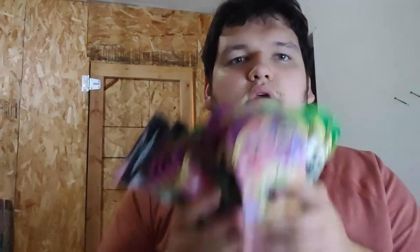Guys, we got 14 blister packs of Vivid Voltage — my favorite set. I'm super excited. This would be about almost half a booster box, so even though it's a new print and the rates don't run the same, I'm hoping we could at least get one amazing rare, some full art trainers, just some good pulls in general. Vivid Voltage is my favorite set.